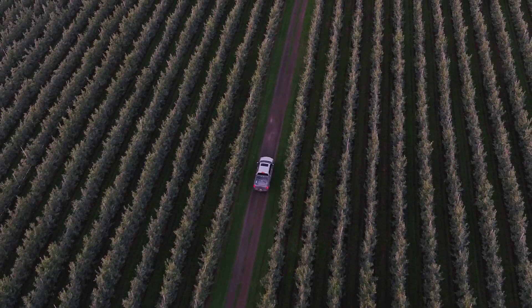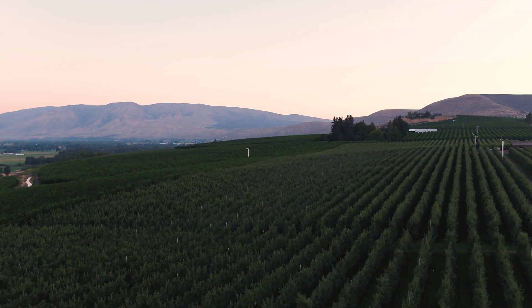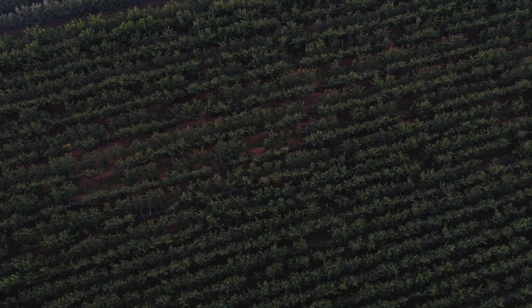Good morning, this is Dave Gleason for Superfresh Growers with another orchard update, and it is truly morning this morning. This time of year the sun is intense, the afternoons get hot, and we do whatever we can to moderate that both for our trees and for our workers.